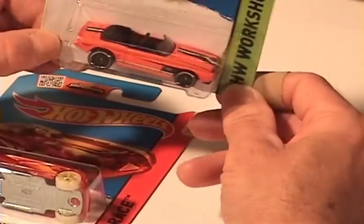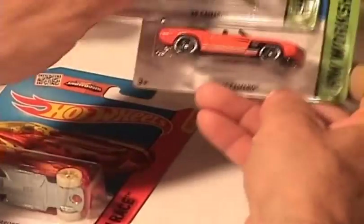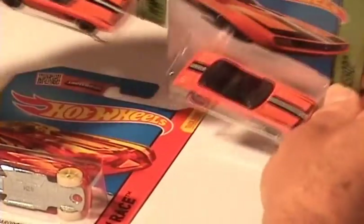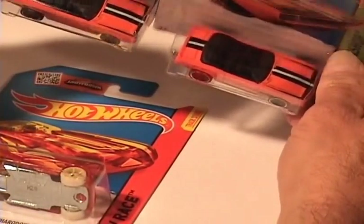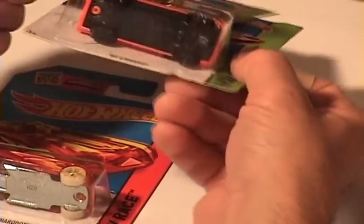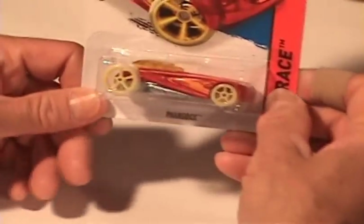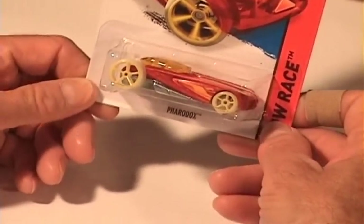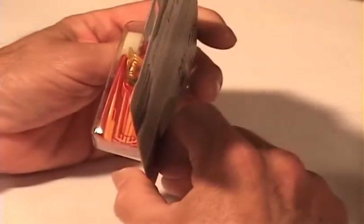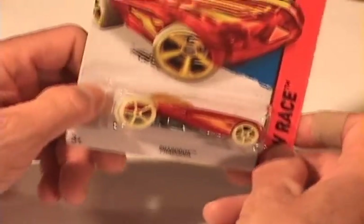And another Camaro — the color looks a little bit different on that. Let's find the other one. No, I guess it's the same — color plays tricks with my eyes. There we go, yellow. And a new color for the Faradox — that's got the glow in the dark wheels.